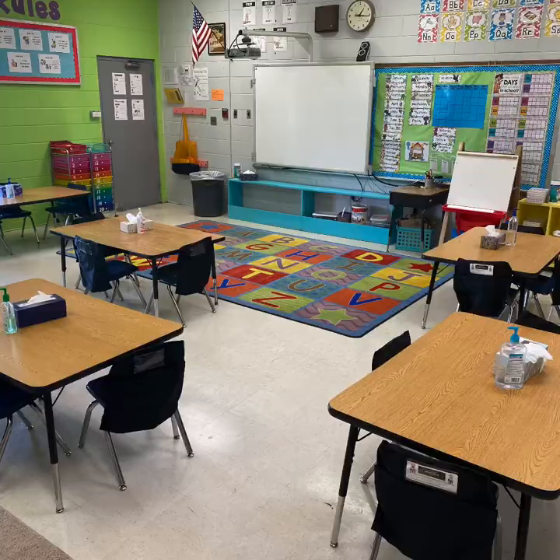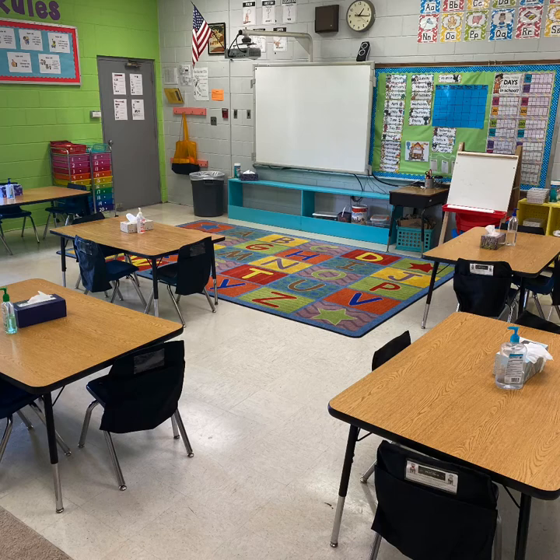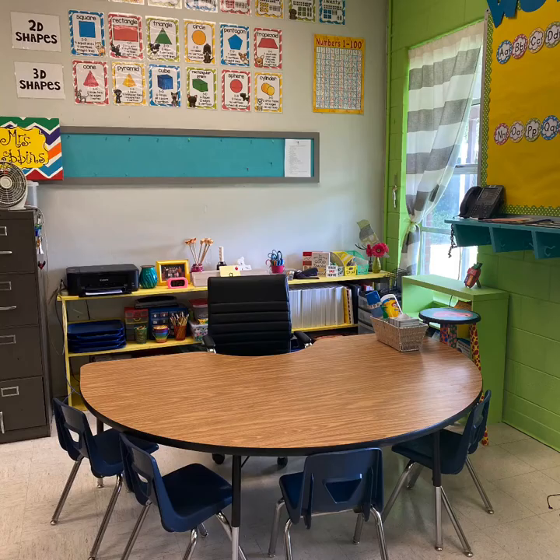The next area is our individual seats. I have spaced out the tables and limited the number of students at each table this year. Each chair has a seat sack on the back which will house all of their individual supplies. Students will do independent seat work as well as interactive centers at these tables.